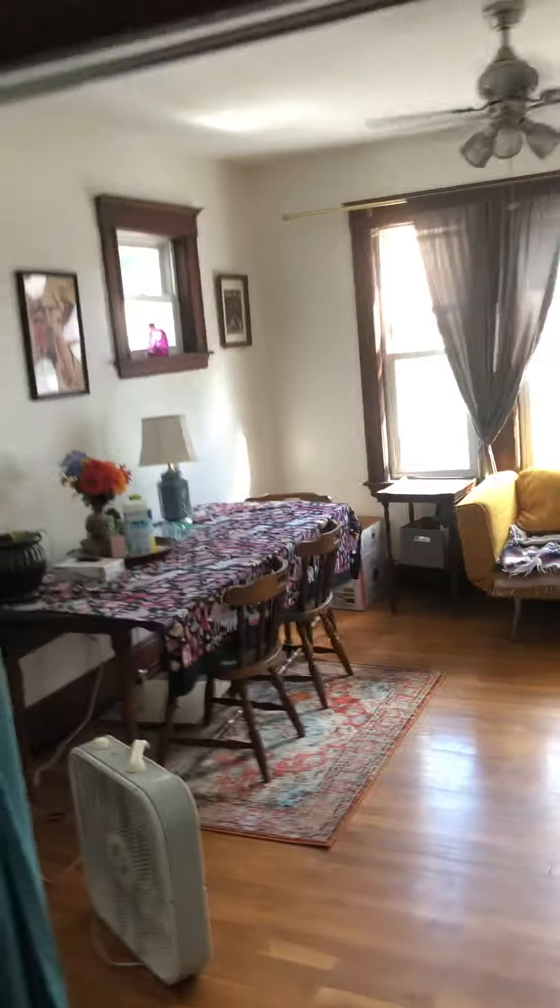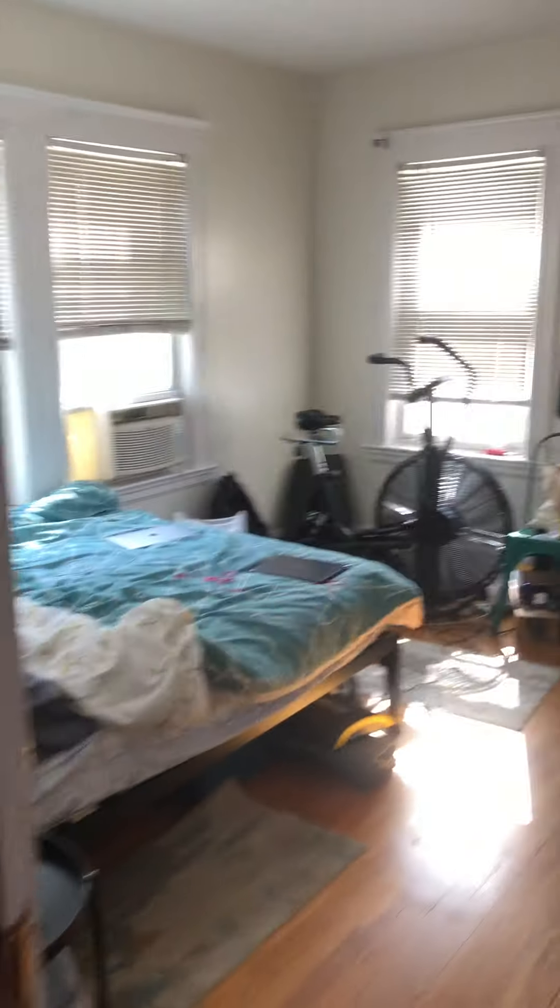So yeah, again: bathroom, other bedroom, kitchen, living room, dining room — going to an open floor setup. And again, the last bedroom here.